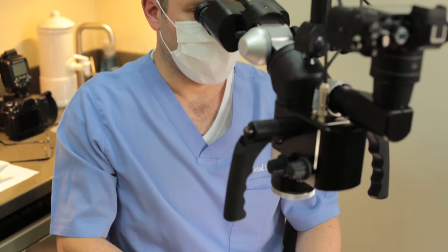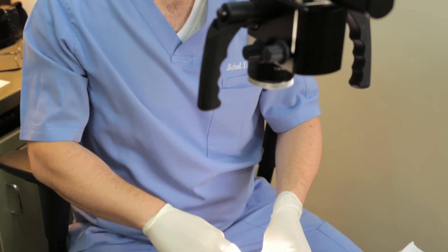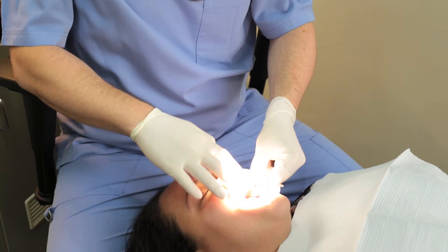I first observed Dr. John Chow working with a microscope performing pinhole surgery, and I realized that there are tremendous advantages to using a microscope.